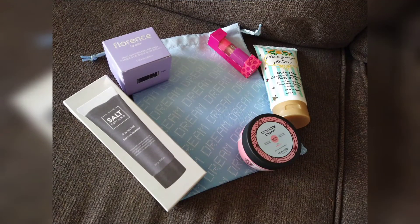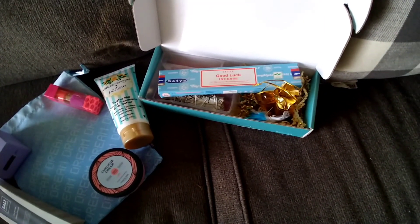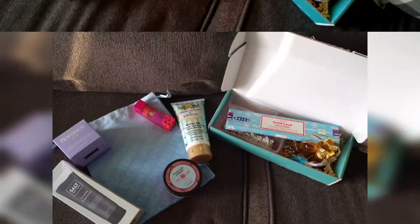I hope you guys enjoyed my unboxing video. I'll definitely try to do this once a month now, just so I can share what I've gotten in both of my subscriptions. Thank you for watching.